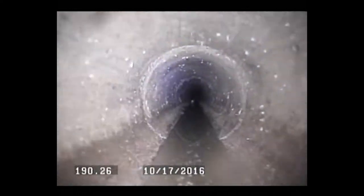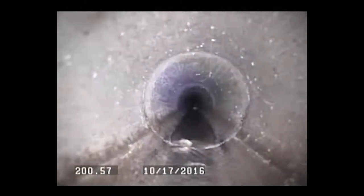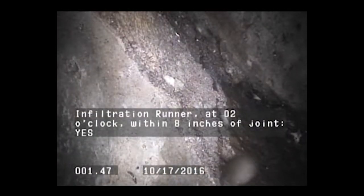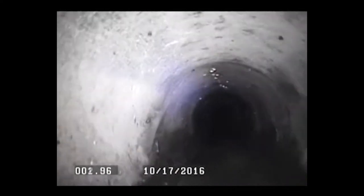SSOs occur when wastewater leaks out of the pipe, reaching the surface of the ground, which is a hazard to both public health and the environment. Infiltration and inflow is stormwater and groundwater that seeps into the wastewater system. When this happens, water that is already clean mixes with wastewater, increasing the load on the entire system of pipes. Engineering divides Springfield into micro-basins to identify parts of the city with the greatest potential for these issues so that we can get ahead of the problem.